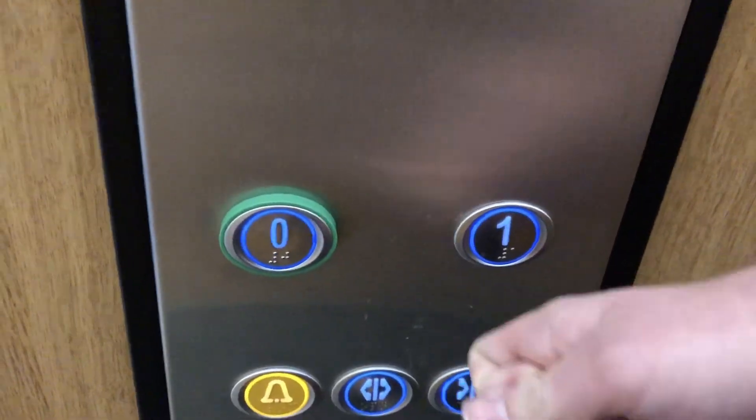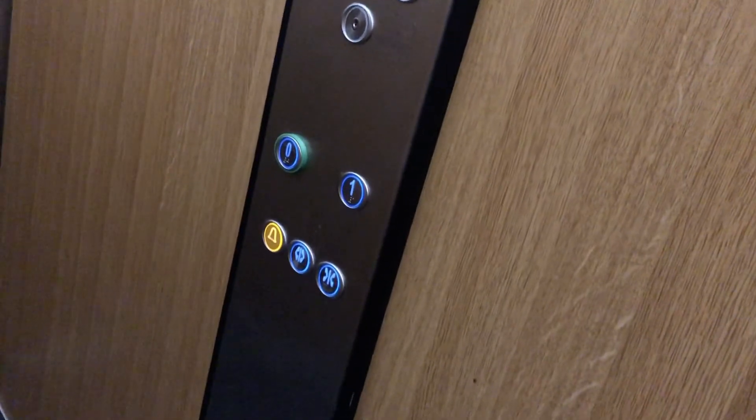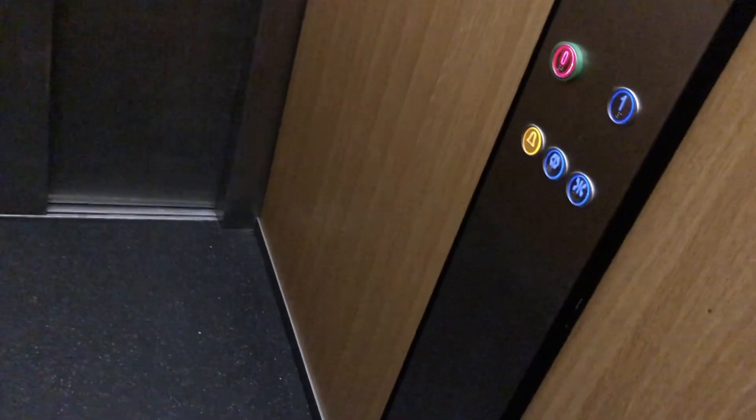Capacity: 1,000 kilograms, 13 persons, installed in 2013. This lift has the same voice as the London Underground Piccadilly line. It's going up — lovely lighting. This is a Horizon lift. First floor. Doors opening. Doors closing. The lift is going down. Still in the middle of the coronavirus pandemic. Ground floor — and that's it.